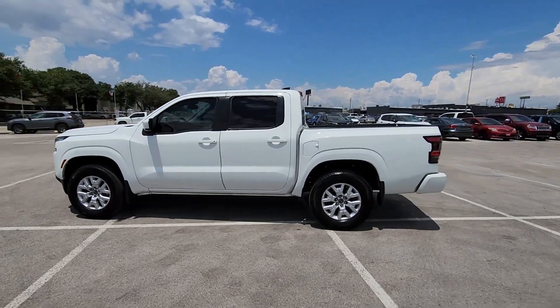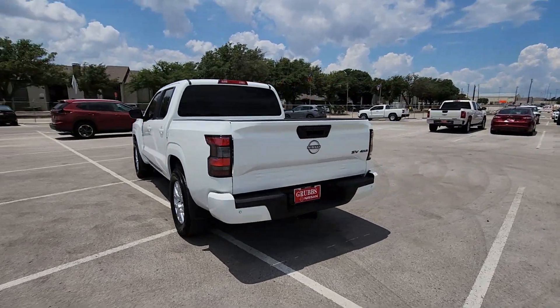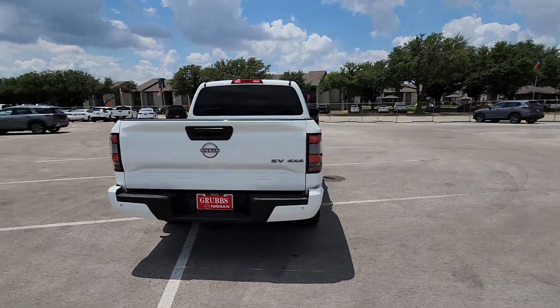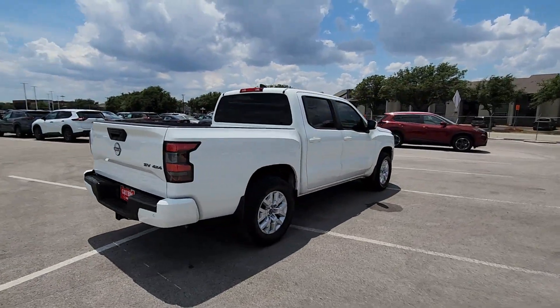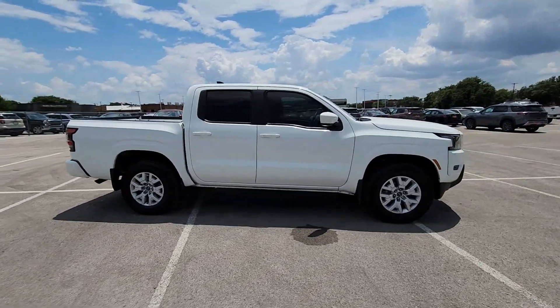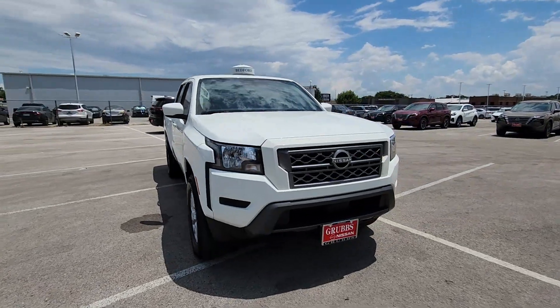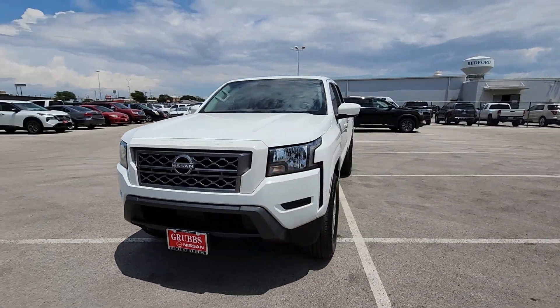Go home happy with the 2023 Nissan Frontier. This vehicle is an outstanding buy with fewer than 35,000 miles on the odometer. You'll be ready for the job or off-road recreation in this remarkably affordable Frontier. Comfortable, capable, and hardworking, this popular midsize pickup is waiting just for you.